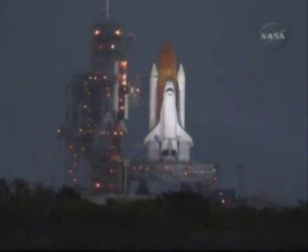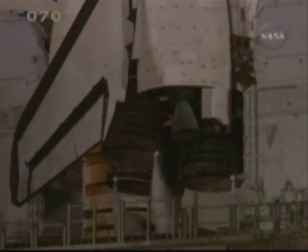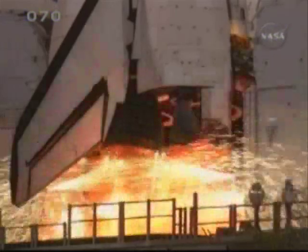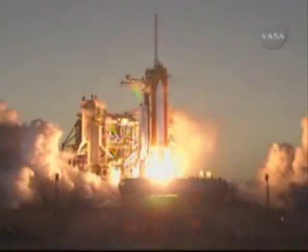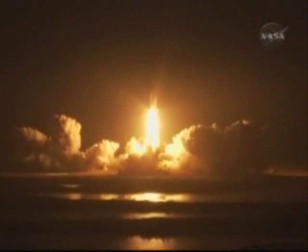DLSS go for auto sequence start. Discovery's onboard computers have primary control of all the vehicle's critical functions. Go for main engine start. 6, 5, 4, 3, 2, 1, and liftoff — Space Shuttle Discovery, taking the space station to full power for full science.